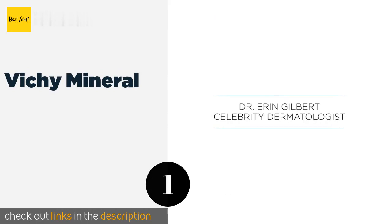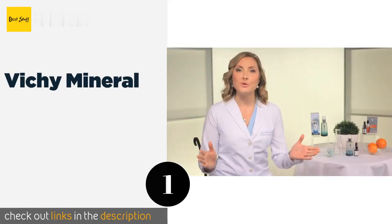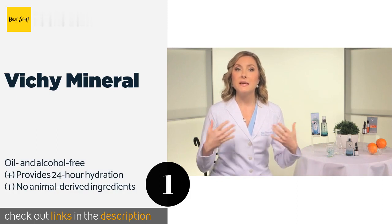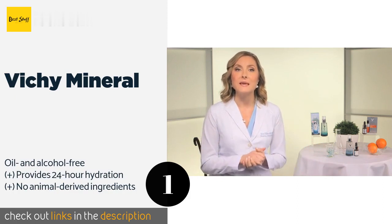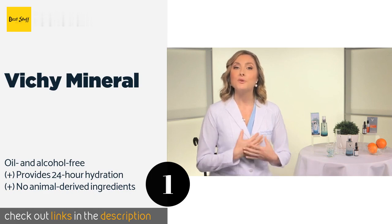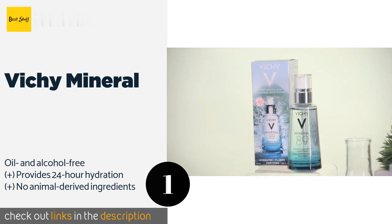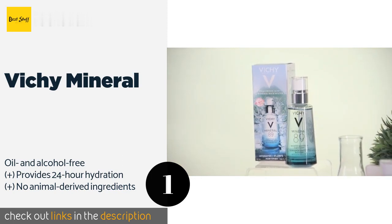The number one is Vichy Mineral, a winner of Oprah Magazine's Beauty Award. Vichy Mineral can be used as part of a multi-step routine or on its own as a moisturizer. Its lightweight texture absorbs quickly leaving no greasy residue, and it contains calcium and magnesium to strengthen skin.